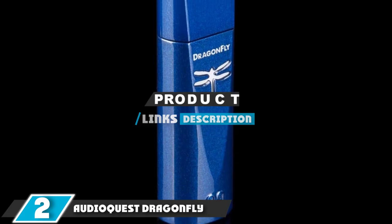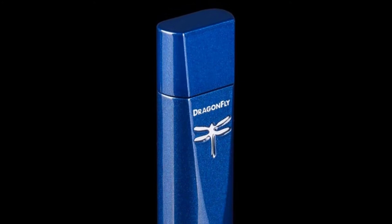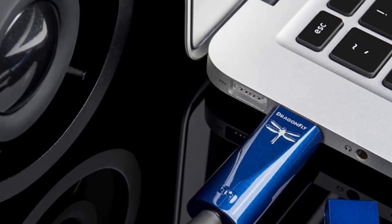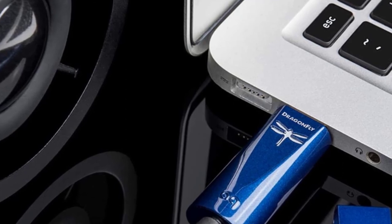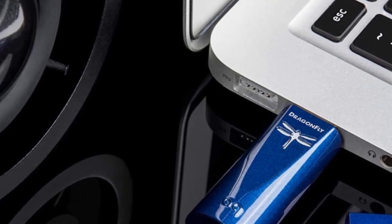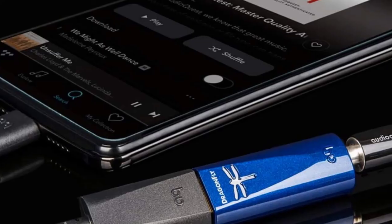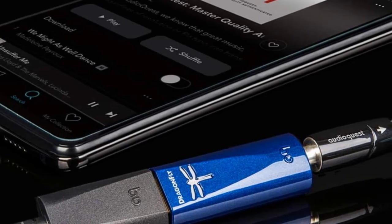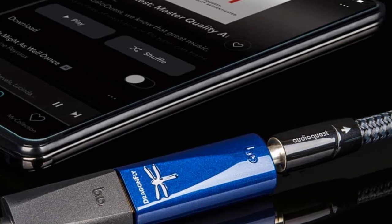Next at number 2 we have the AudioQuest DragonFly Cobalt. The inevitable question when considering external DACs is how small can they be made — the answer in the case of the AudioQuest DragonFly is about the size of a USB flash drive. The DragonFly Cobalt is the latest in the series and is an external sound card that drives a pair of headphones with a premium quality ESS ES1938 Q2M DAC. Compared to older DragonFlies, the Cobalt features a significantly upgraded DAC and a faster processor that draws less power, handling up to 24-bit 96 kHz audio. AudioQuest says the new architecture makes the unit more immune to interference from Wi-Fi, Bluetooth, and other wireless noise such as cellular.